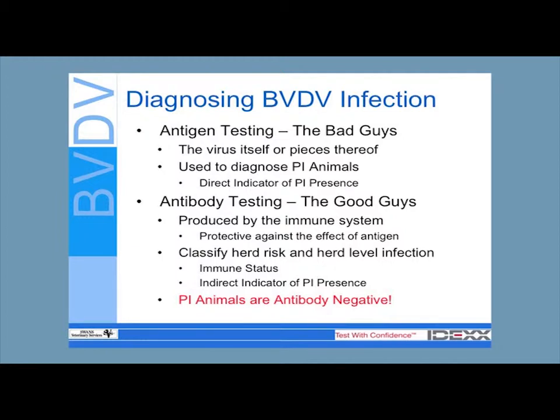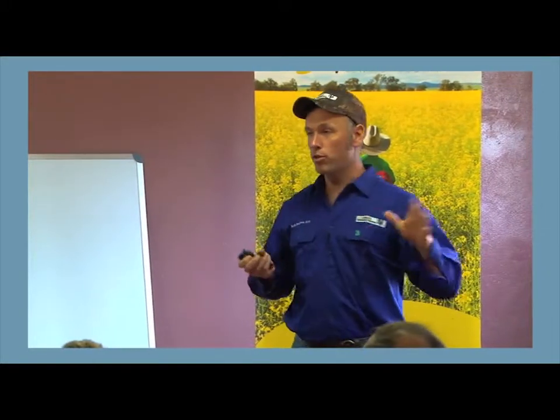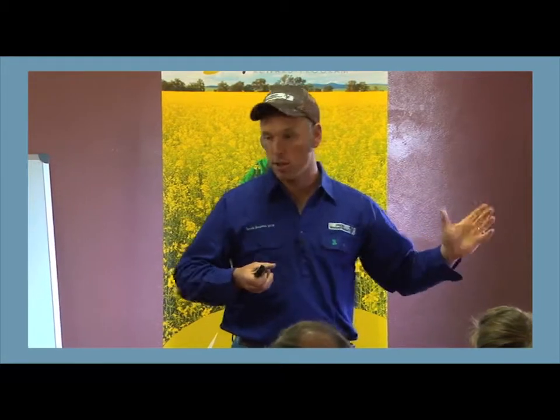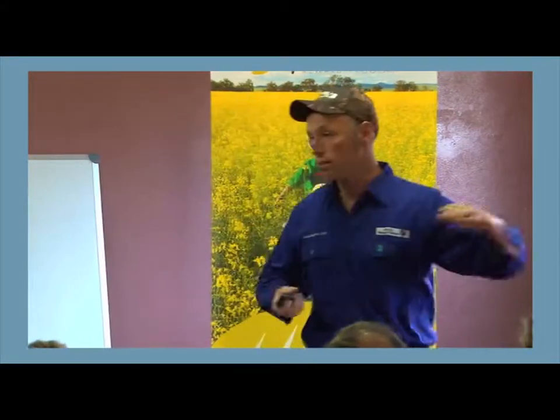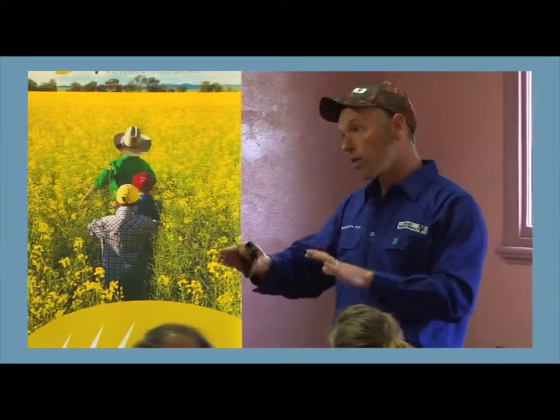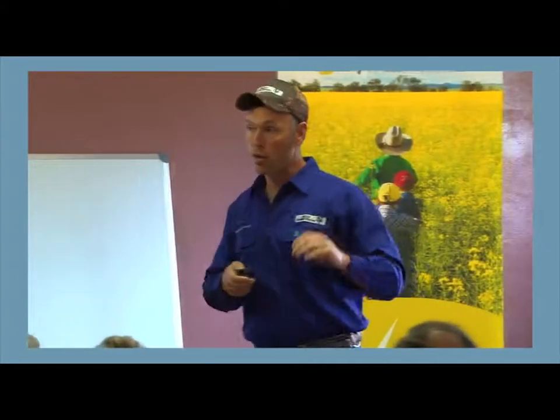So if I wanted to know if there's a PI in this room, I could either pick out all the scungy calves and test them — I'd probably ear-notch myself and maybe a couple of others. But an easier way to test this room would be to screen just a handful of you. If you've all lived together and spent a fair bit of time together, I could just blood test maybe this row. And if that person's a PI, you guys are probably going to have antibodies. Conversely, if none of you have antibodies, I know quite accurately there's no PI in the room.